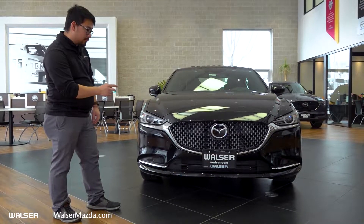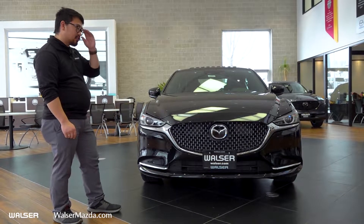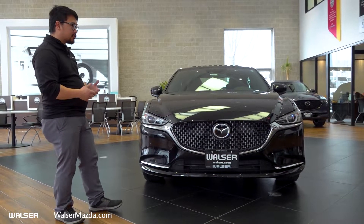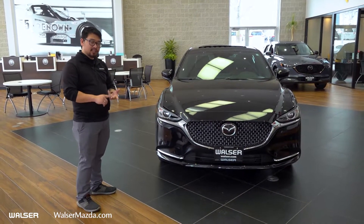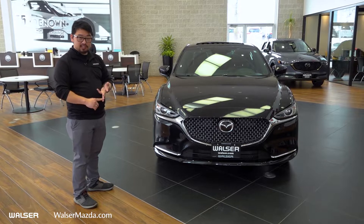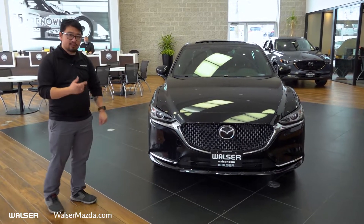Right in the emblem and directly underneath it is your first set of cameras. The other set of cameras is right on top of the windshield. Those integrate Mazda's full suite of i-Active safety senses — radar cruise control, lane departure warning system, forward collision, as well as a couple of other things. Being the Signature, it's also going to have front and rear parking sensors.